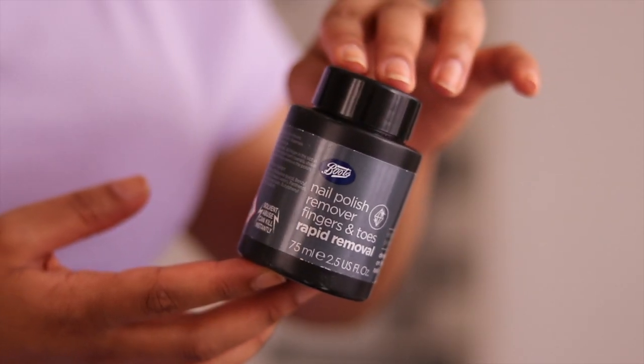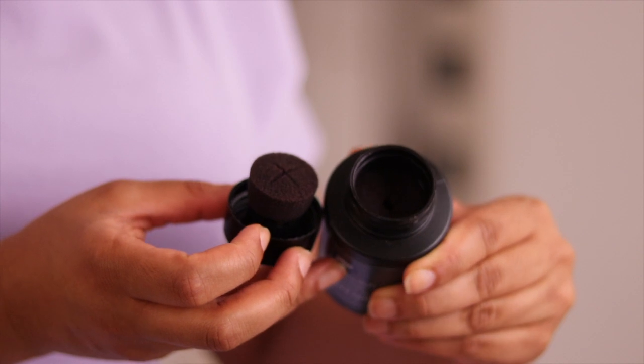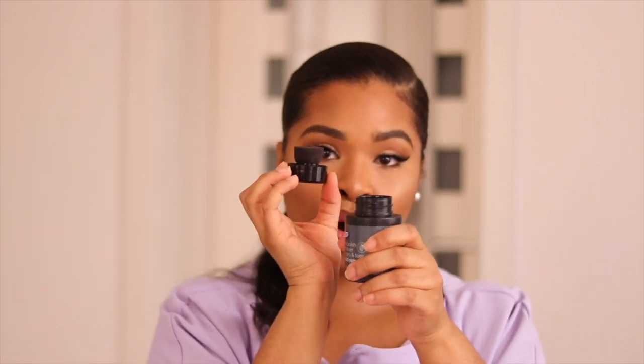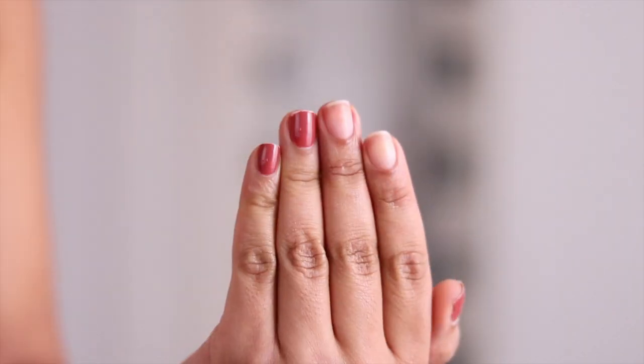Next I've been loving this nail polish remover from Boots — it's the one that comes in a pot where you dip your finger in, swiggle it around, take it out, and the polish comes off instantly. I love this one because it also comes with a toe remover at the top, because normally you can't really dip your whole toe in. There's nail polish remover on top and you just swab it on your toes and it takes the polish off so quickly.